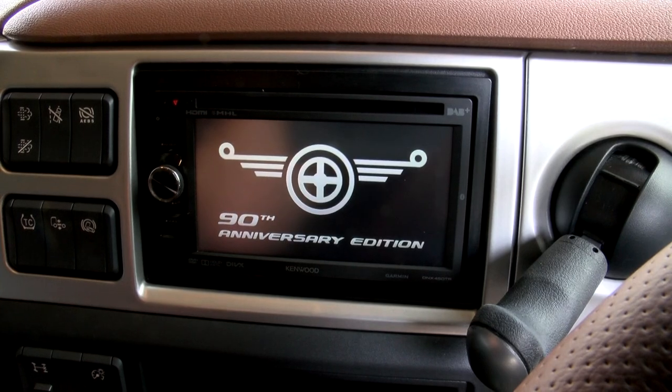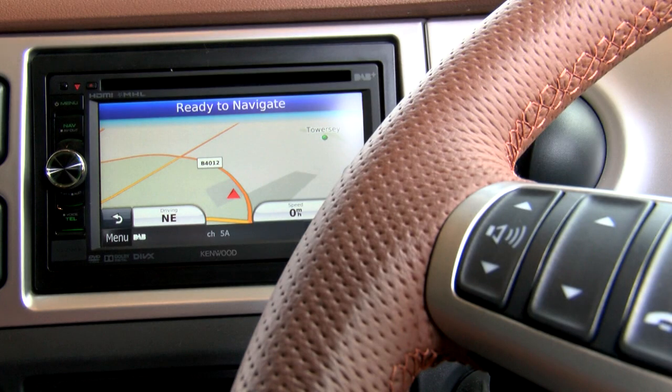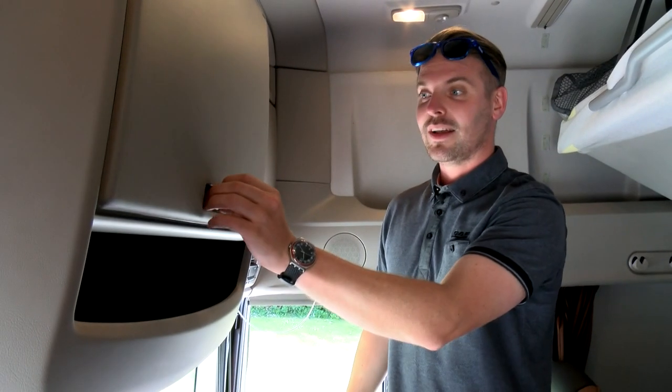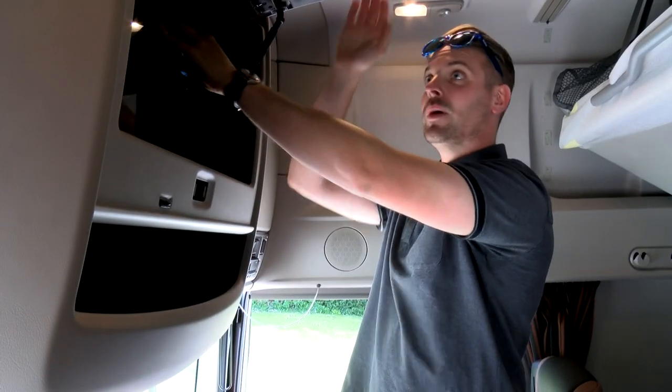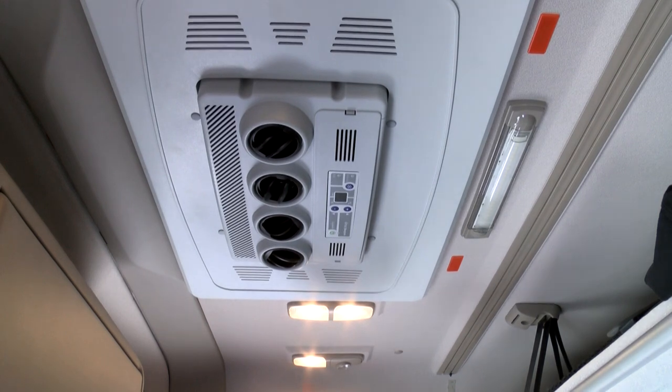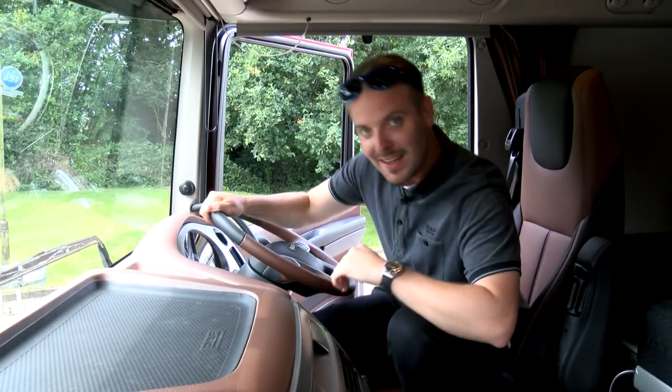The truck is equipped with one of the very latest Kenwood truck navigation radios, making it easy to navigate whilst listening to one of your favorite digital radio stations. Other options include a DAF microwave fitted into the center locker, and also a cab color-coded parking cooler to keep you cool on those warm nights away.